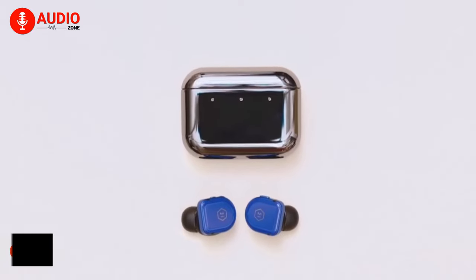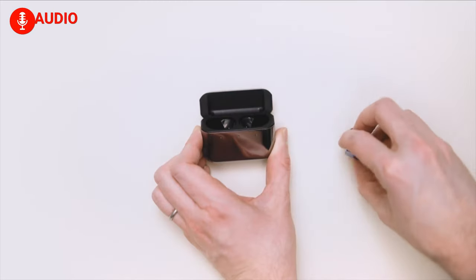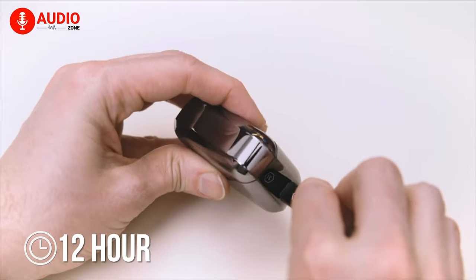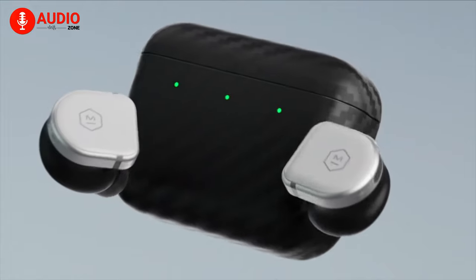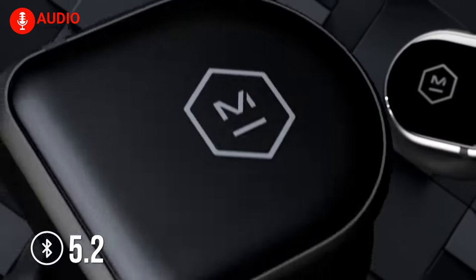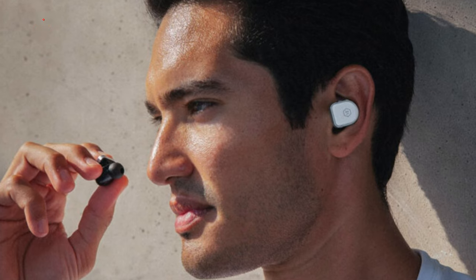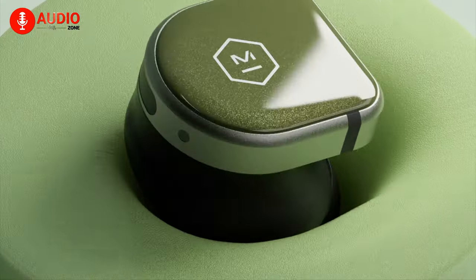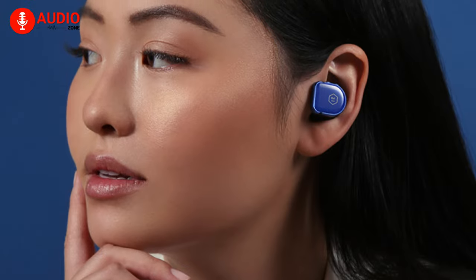And now, for the overall best long-running earbuds on the list today, we have the Master & Dynamic MW08, which combines solid battery life with killer looks and good sound quality. From a single charge you'll get up to 12 hours of runtime, with an additional 30 hours from the charging case — a grand total of up to 42 hours of battery life. The MW08 comes with Bluetooth 5.2 technology with a 30-meter range for a seamless and secure connection. You'll also be able to block out unwanted sound thanks to dual-mode ANC and two ambient modes, making it easier to focus on only the sounds you want to hear.